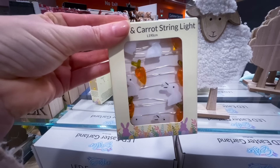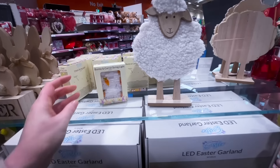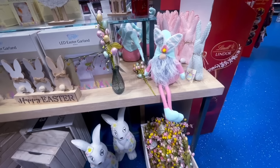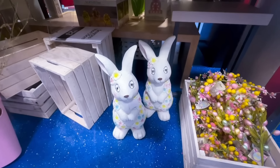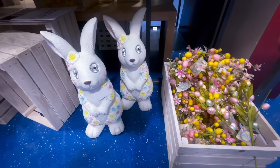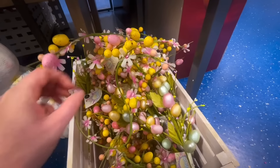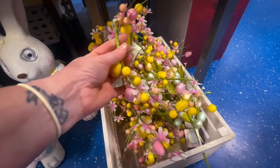These carrot string lights were really nice — they had carrots and also bunnies on them, though you can go to cheaper stores to pick them up. If you decorate outside for Easter, these outdoor bunnies were really cute. There were also some more picks and what I think was a garland, though it didn't have a price on it.